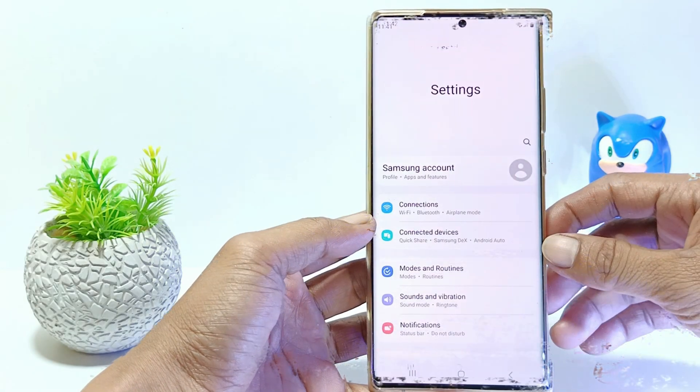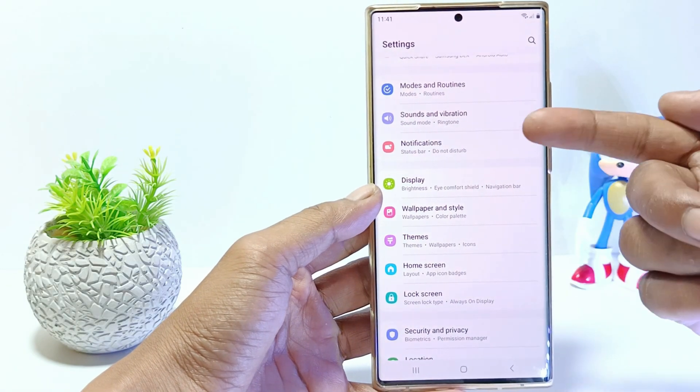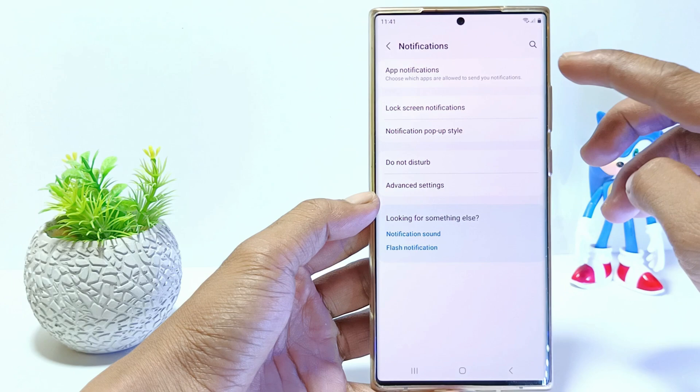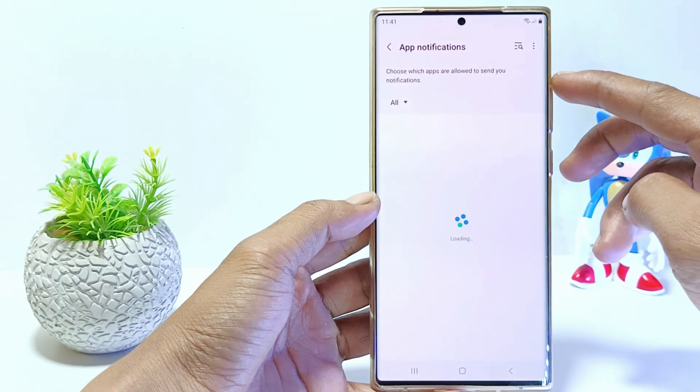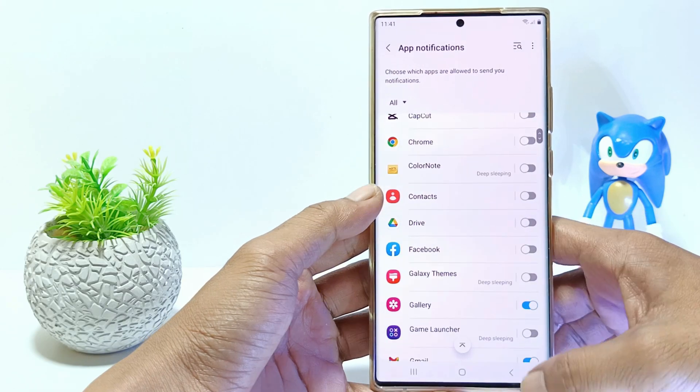Now go back to Settings, scroll down, tap Notifications, tap on App Notifications, and make sure to enable notifications in the app that has a problem.